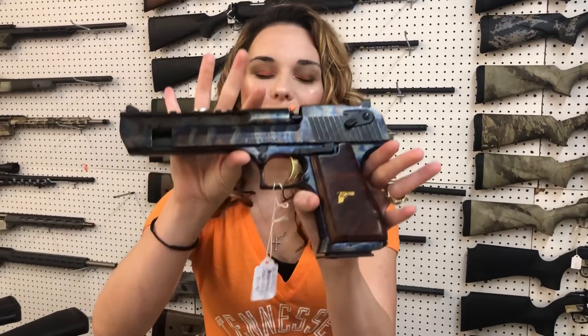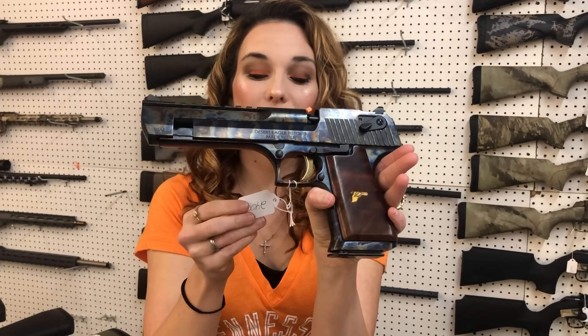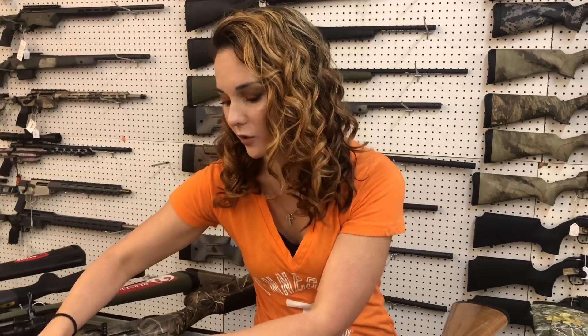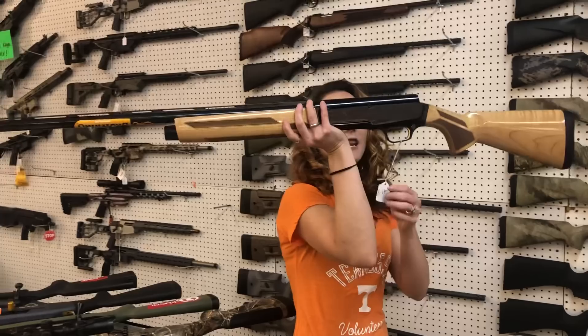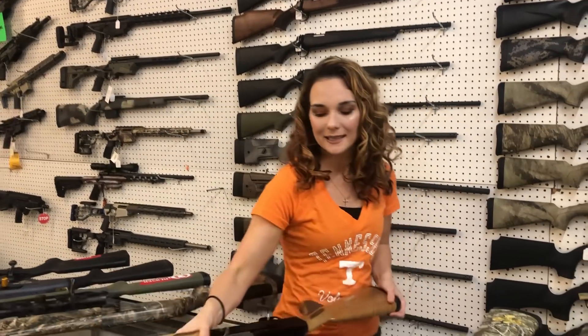Look at the most beautiful girl — Desert Eagle in the Color Case Hardened, y'all, in .50 AE. This gun is absolutely gorgeous, that video is not going to do her justice. She is $2,400. Browning A5 in the Maple, she's a 12-gauge, y'all, she's going to be $1,665.